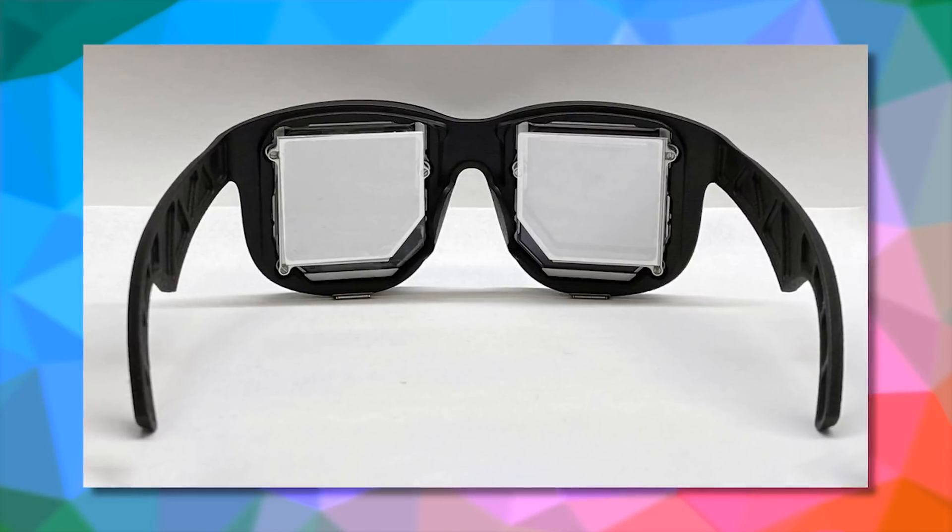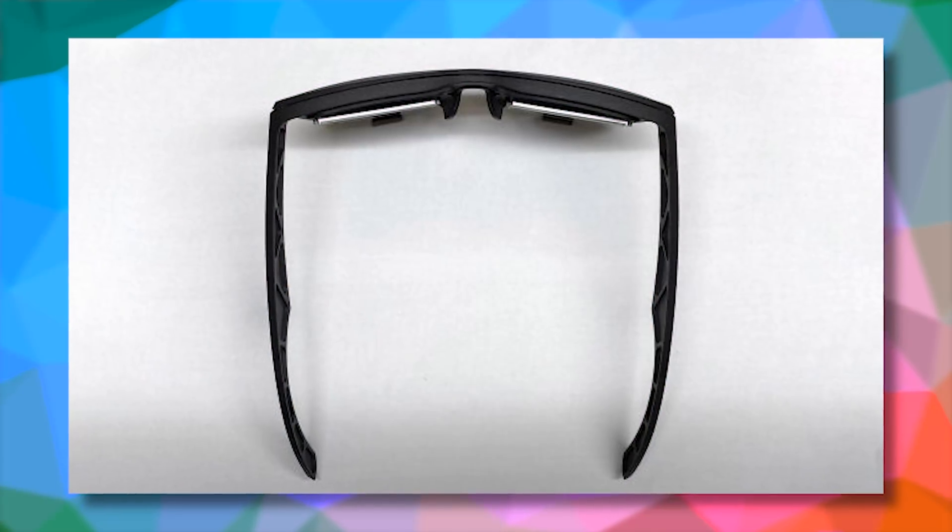These pictures are real and this is what Facebook Reality Labs presented today — probably the smallest VR headset demonstrated to date.